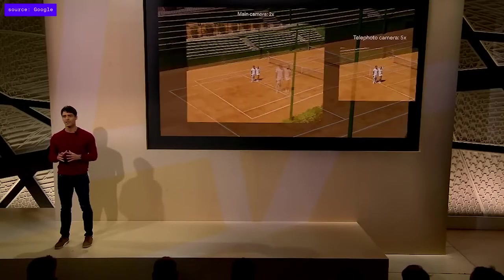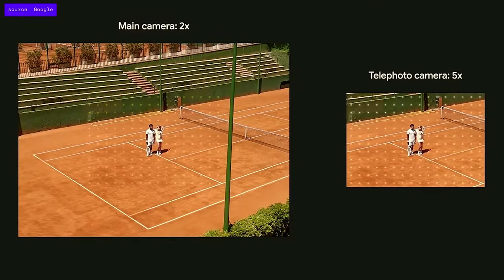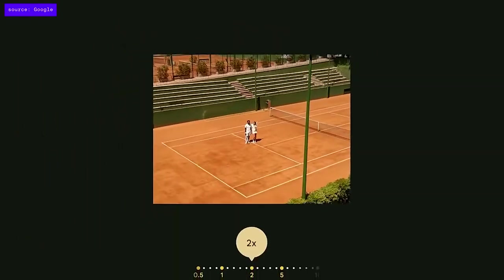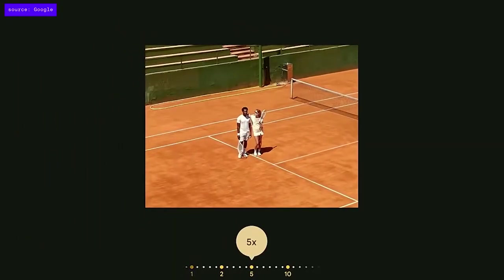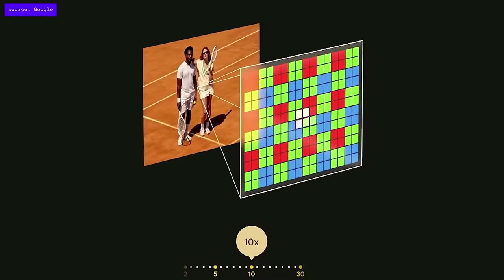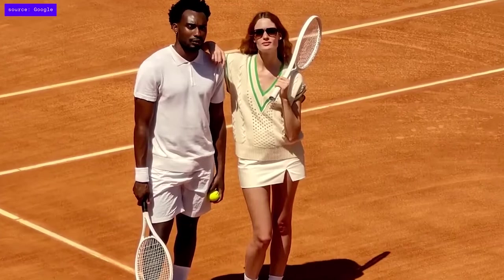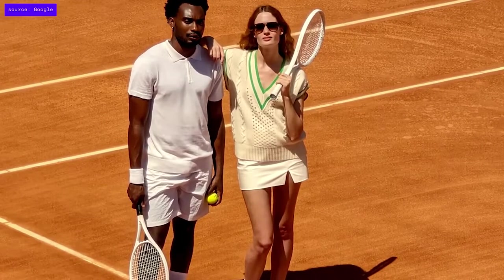Keep zooming on your Pixel 7 Pro and SuperRes Zoom takes a photo from both the telephoto and the main camera. A new ML model on Tensor G2 aligns and fuses these together to create a composite that's as sharp as possible. As you keep pinching to zoom, Pixel 7 Pro's upgraded 5x telephoto camera kicks in, and Tensor G2 powers a new ML autofocus algorithm to ensure your photos are sharp and detailed. Pinch to zoom into 10x, and SuperRes Zoom creates a full 12-megapixel photo similar to a dedicated 10x telephoto camera.